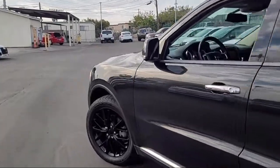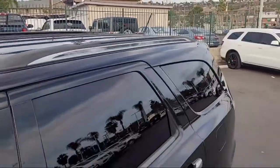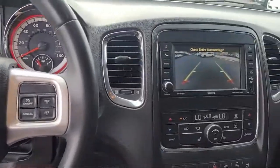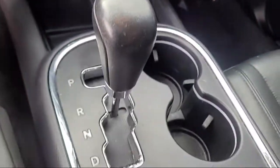It comes equipped with braking assist, remote start system, stability control, traction control, remote engine start, cruise control, fog lights, power door locks, tire pressure monitoring system, air filtration, and much more.